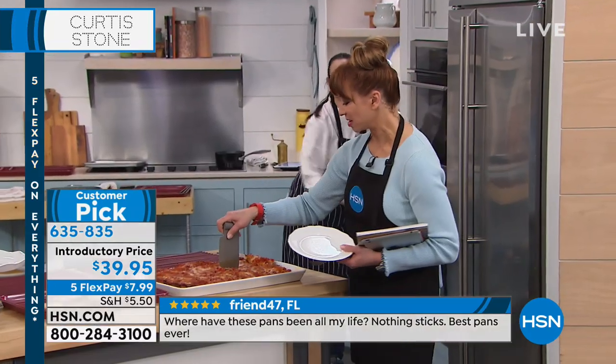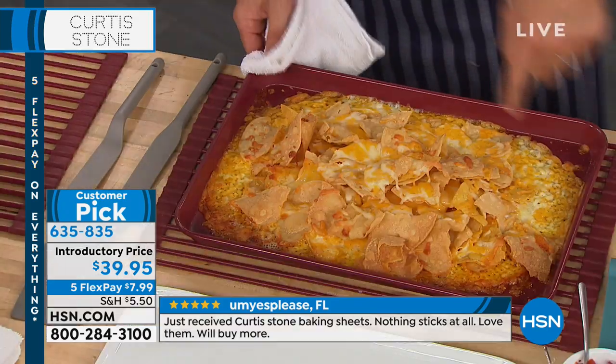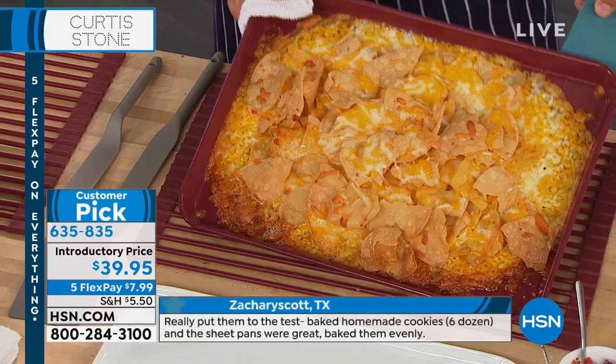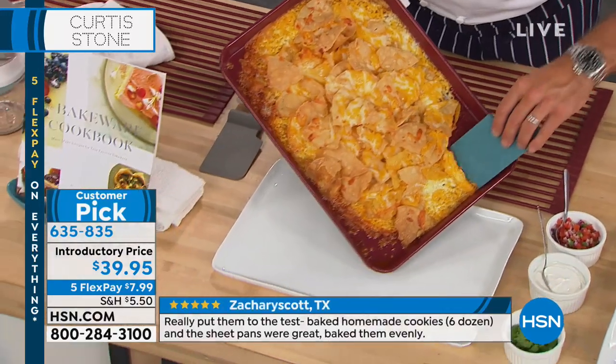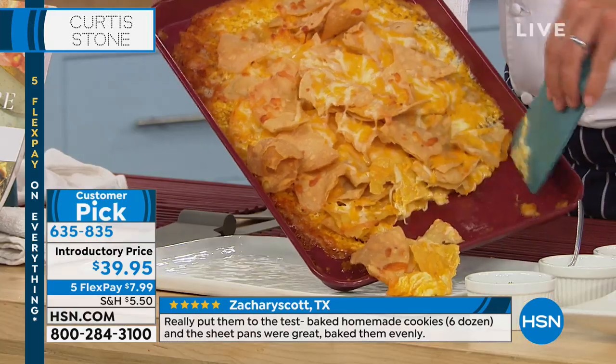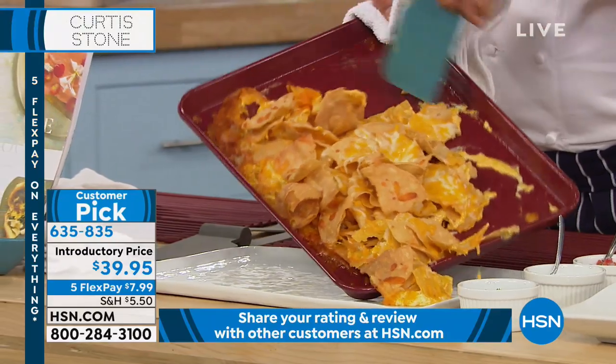And the nachos! You know how horrible it is to clean that pan afterwards. This has been in the oven at 450 degrees. None of my pans are buckling, bending, or warping, because they're made out of carbon steel. We've gone ahead and put four layers of the Dura Bake on there.